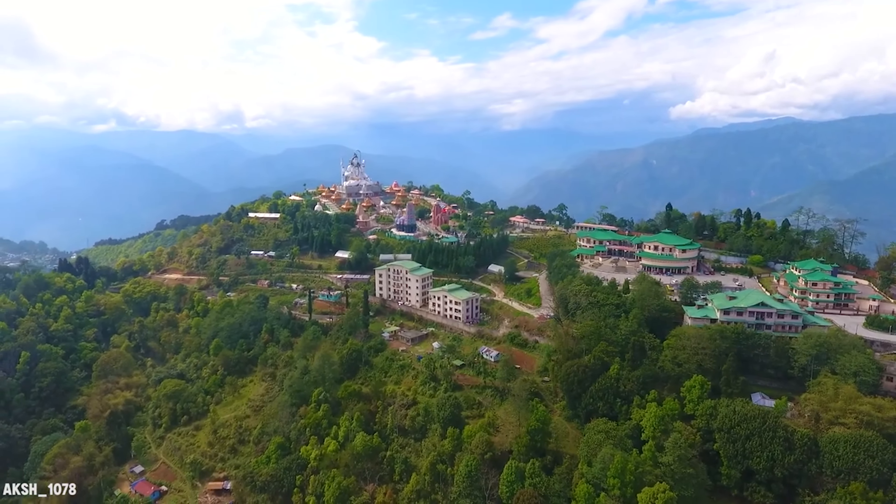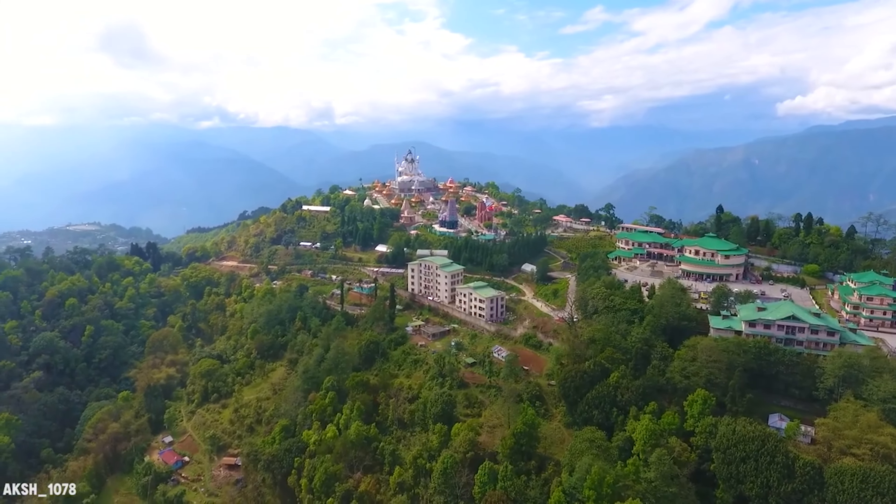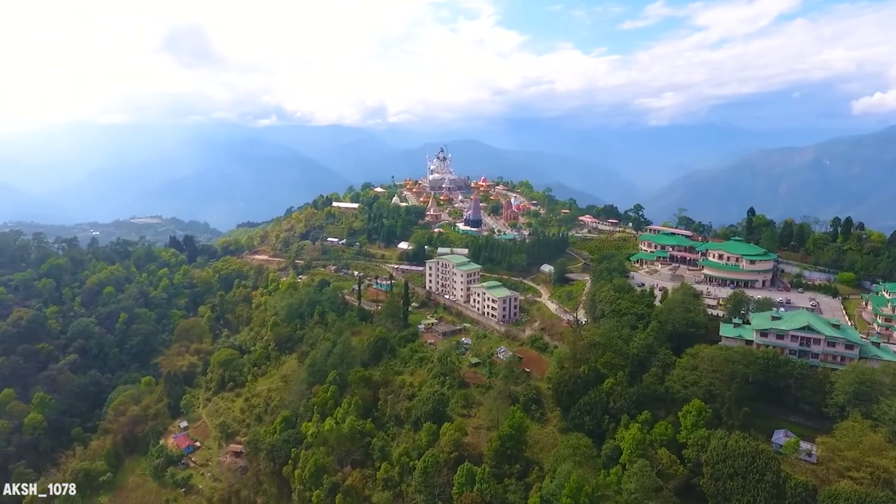क्लियर वेदर में नामची चारधाम ऐसा दिखता है। So if you are traveling to Sikkim during October season, do visit this place.